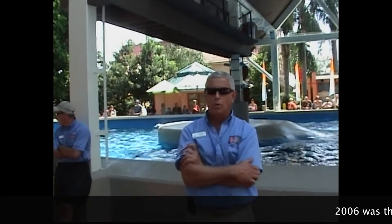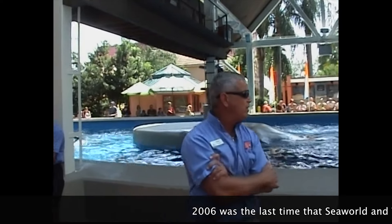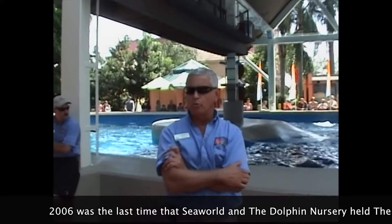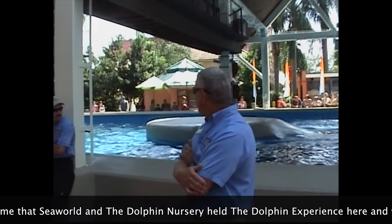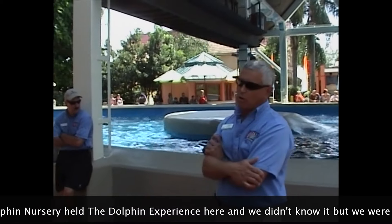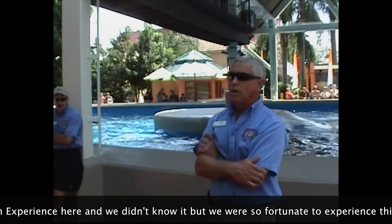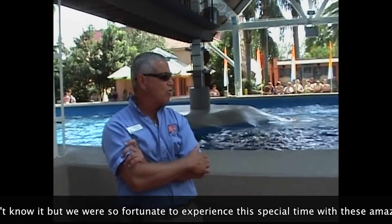In this pool here, we have three moms. We have Tasha — she's the last one to have a calf in here, born August 1st. Then we have Callie, who has a calf in here named Calypso. And then we have Kendall, and she has a calf named Jackson, who just turned a year old this month.